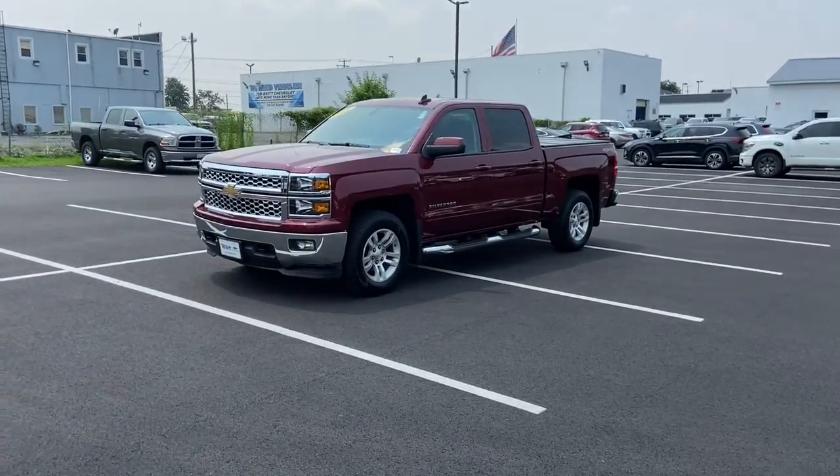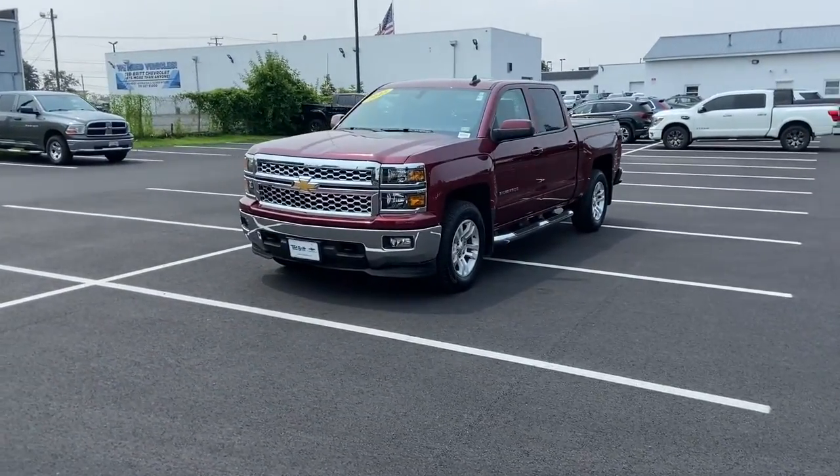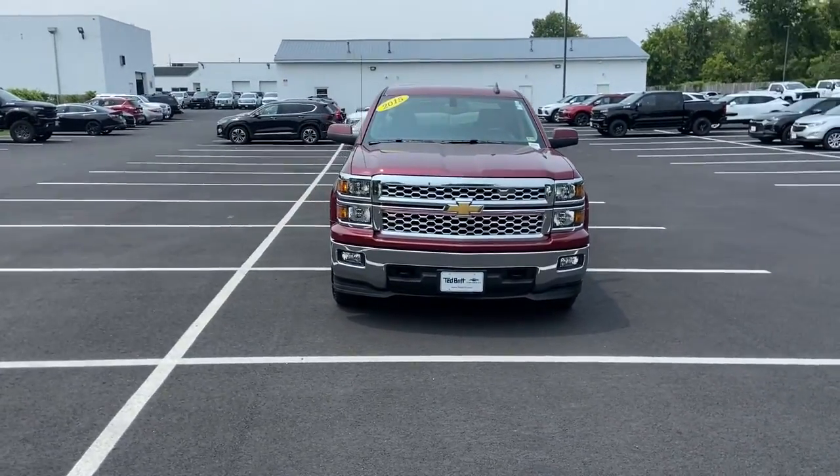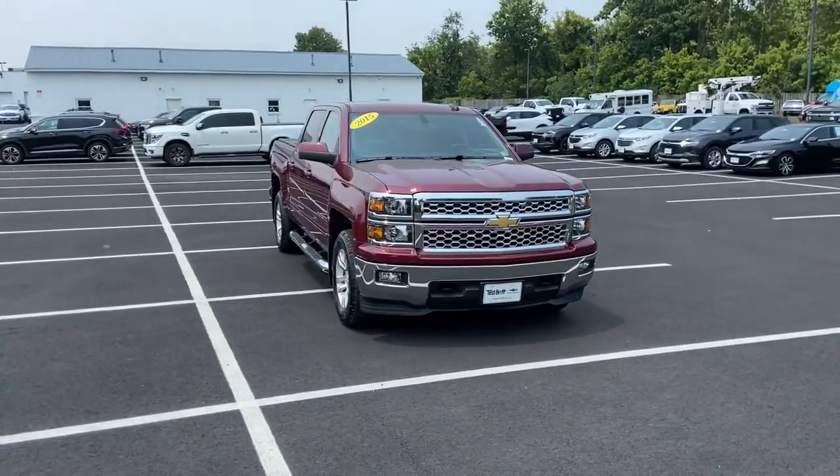Can you see yourself in the 2015 Chevrolet Silverado 1500? This vehicle is an outstanding buy with fewer than 40,000 miles on the odometer.